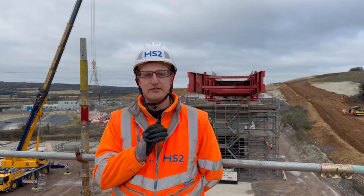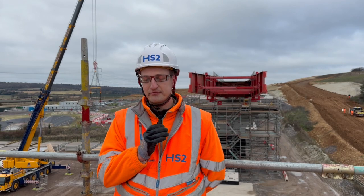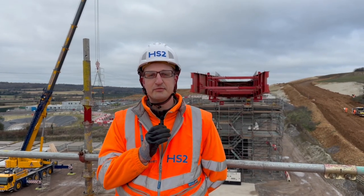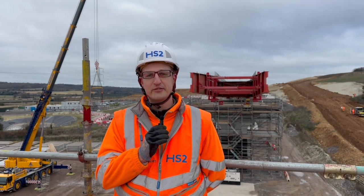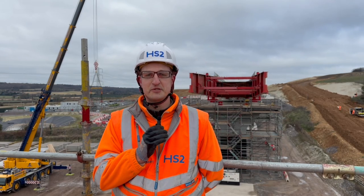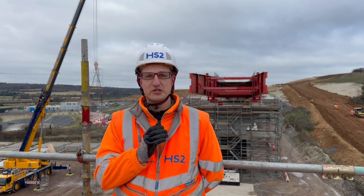Yesterday was the launching of the first 90 meters of that deck, which you can see behind me. The way that the viaduct is launched is using a system of winches attached to the front and back of the steelwork, and it is pulled from its first position cantilevered out over the piers until it rests in its final position.